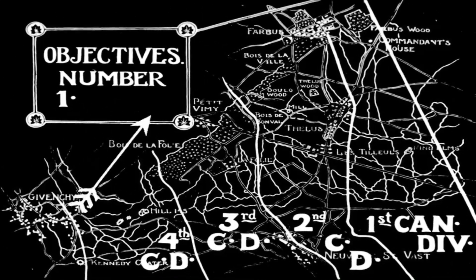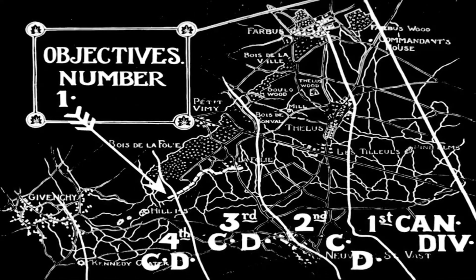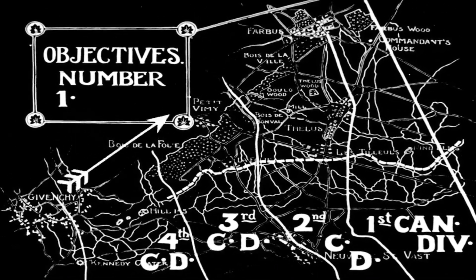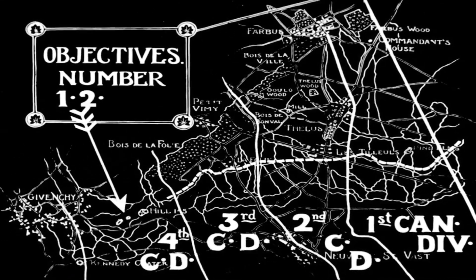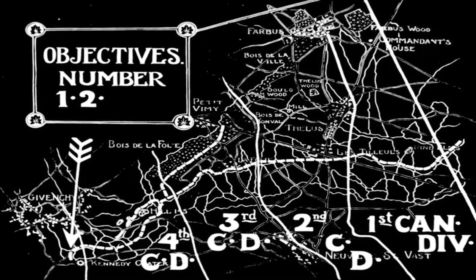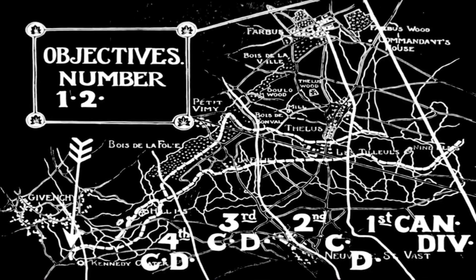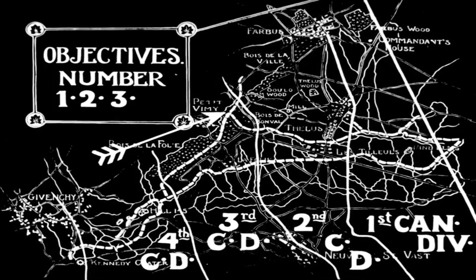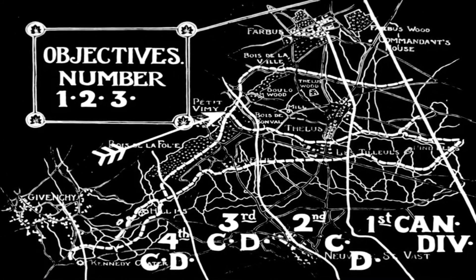Also now they are going to show the objective lines. There are multiple objectives for each of the divisions, and some had more than others. There are four in total. Not every division has four objectives for all of the Canadian Corps. The ones on the right have more objectives to take, while positions on the left of the ridge were more difficult. So they gave the 1st and 2nd Division more objectives.